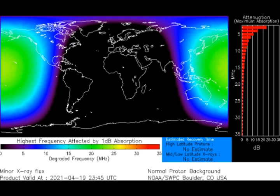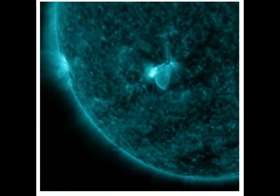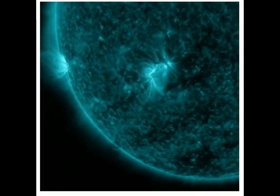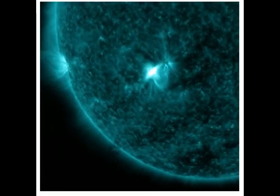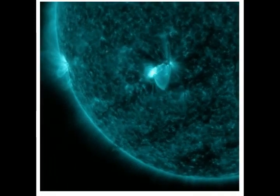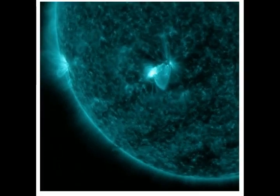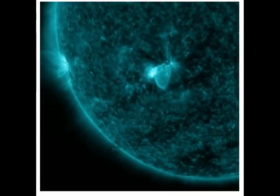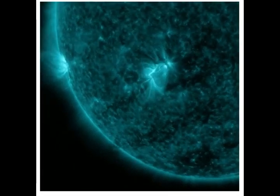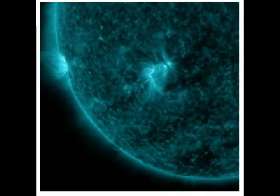Interestingly, during the radio blackout the Sun generated its own burst of radio noise. Shock waves from the solar flare ripped through the Sun's atmosphere, creating plasma instabilities and natural radio emissions. Solar radio emissions refer to radio waves that are naturally produced by the Sun, primarily from the lower and upper layers of the atmosphere called the chromosphere and the corona respectively.